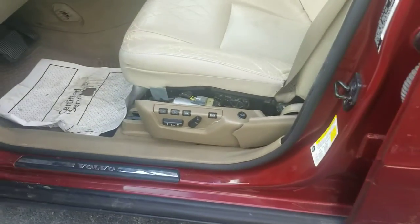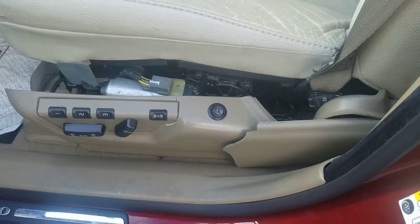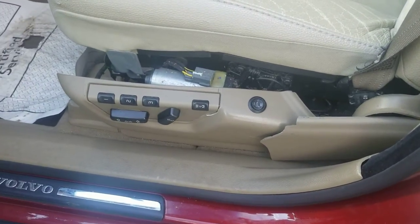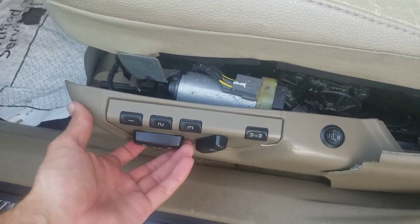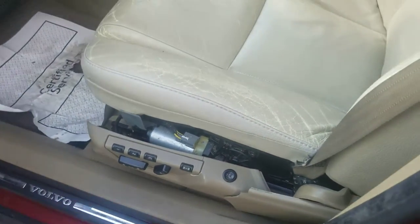The only bad thing about this vehicle, and it's not even that serious, this plastic piece right here is broken. Which I would think a junkyard would make it easily replaceable. All the electronics work right here, the seat moves up and down, all this stuff works. So none of that is affected.